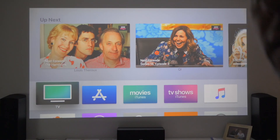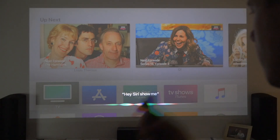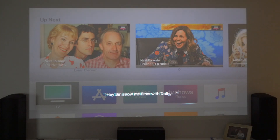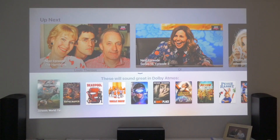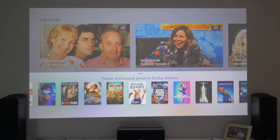So first of all, let's do the voice. Hey Siri, show me films with Dolby Atmos. And I wonder if you can scroll across — yeah, you can scroll across and see the film straight away. So that definitely works now.